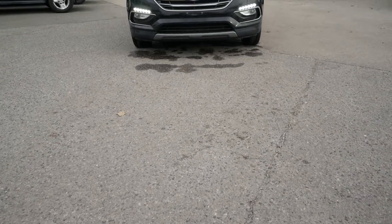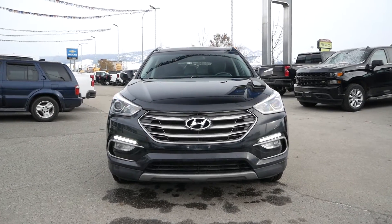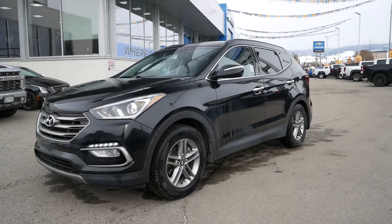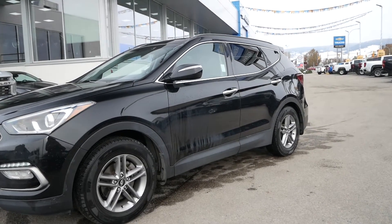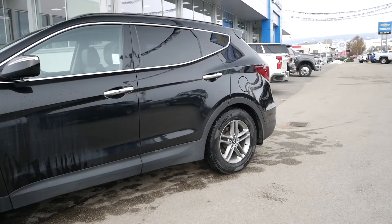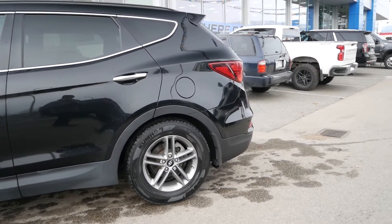Travis here from Columbus Chevrolet to show you this certified pre-owned 2018 Hyundai Santa Fe Sport SE. Powering this one-owner all-wheel-drive SUV is a 2.4 liter four-cylinder engine paired to a six-speed automatic transmission, capable of just 9 to 12 liters per 100 kilometers on average.